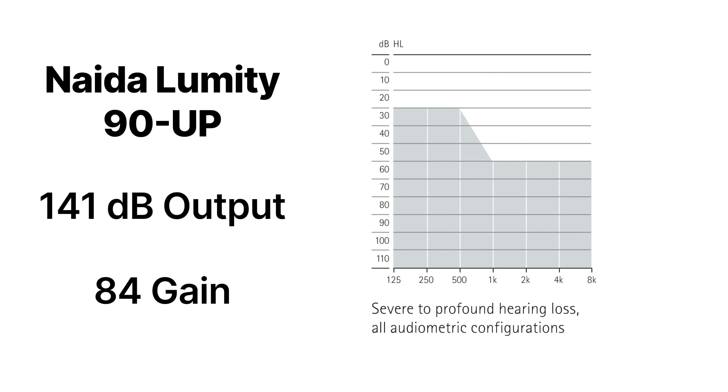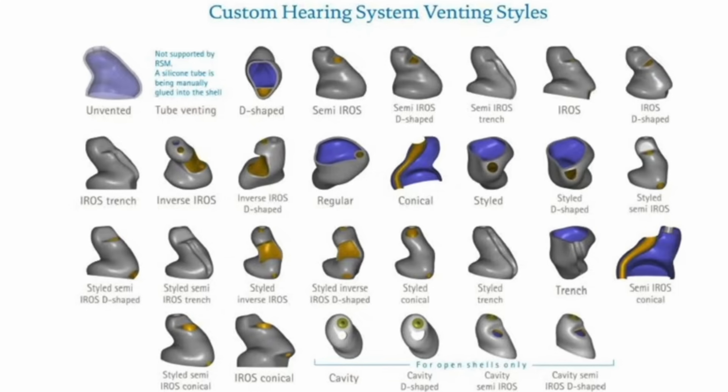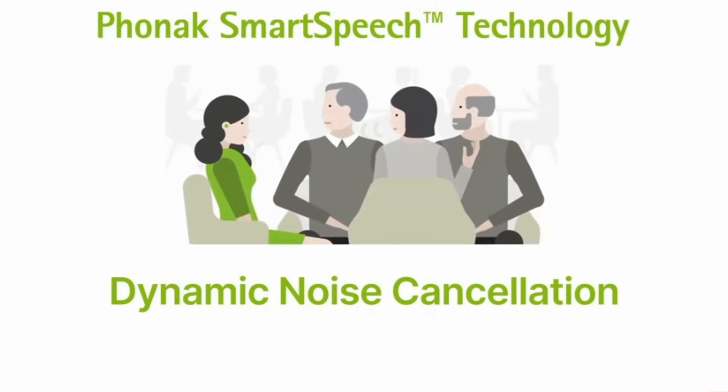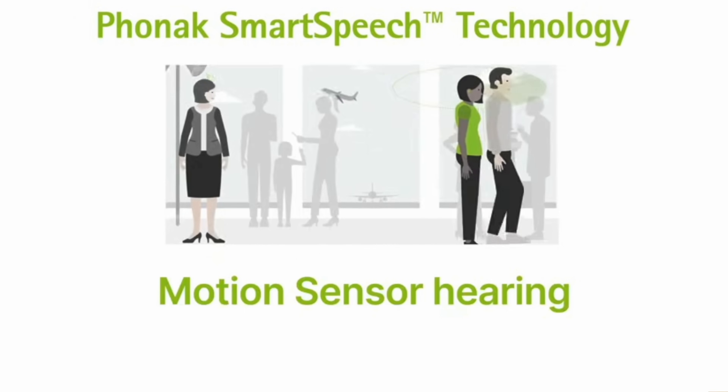Two other differences between the two Naida Lumity models: the size 675 battery version has a telecoil, whereas the rechargeable PR version does not. However, the rechargeable version is also compatible with the Lumity cross transmitter, so if you have single-sided deafness, you have an option there. Phonak also accepts 3D digital ear scans from your hearing care professional. The Naida Lumity has what Phonak calls their smart speech technologies, including speech sensor, speech enhancer, stereo zoom 2.0, dynamic noise cancellation, motion sensor hearing, and Roger Direct, which allows for a direct connection with their Roger microphone accessories.